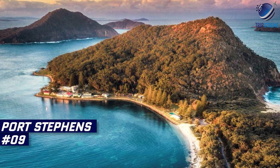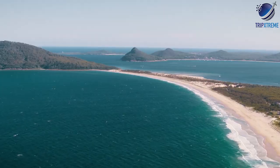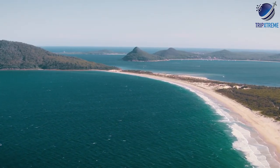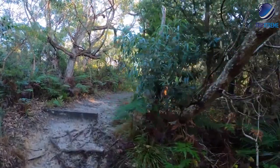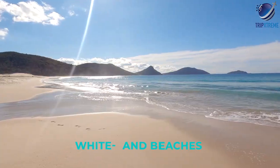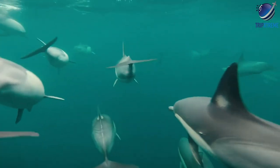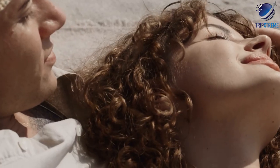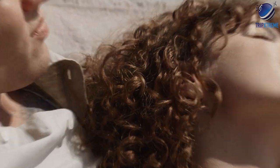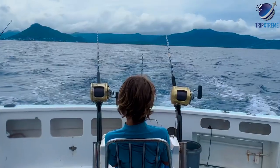Next up at number 9: Port Stephens. About an hour's drive north of Newcastle, Port Stephens is a large and beautiful blue water bay enclosed by two volcanic headlands. Natural bushland fringes many of the 26 white sand beaches here, and whales and dolphins are often spotted in the bay. Despite the many vacationers who come here in the summer, you can still find a quiet stretch of beach. This is also one of the top fishing destinations in Australia, especially for big game fishing.